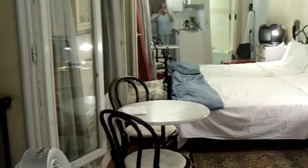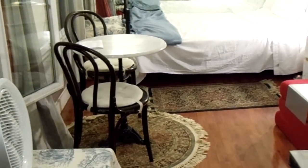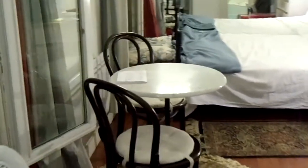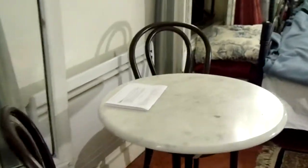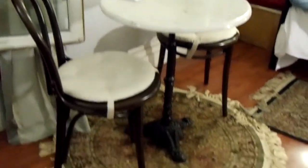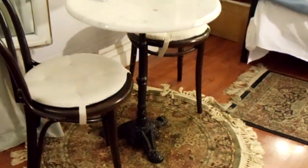As you can see it's quite spacious. We have all the needs that you would ever want while you're in Paris. We have a little dining room for two, complete with marble table and Parisian cast iron legs, two cafe chairs, and a precious little carpet.